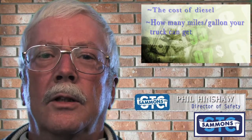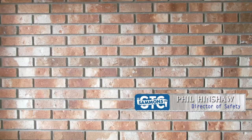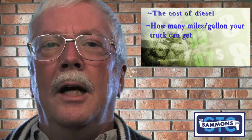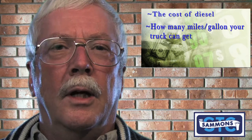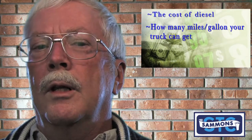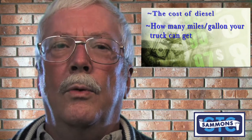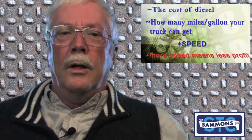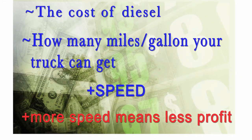One of the key costs of trucking is the cost of diesel. The number one fuel cost factor is how many miles per gallon your truck can get. One of the basic reasons for that number to increase is speed — the greater speed that your truck goes, the more fuel it uses.